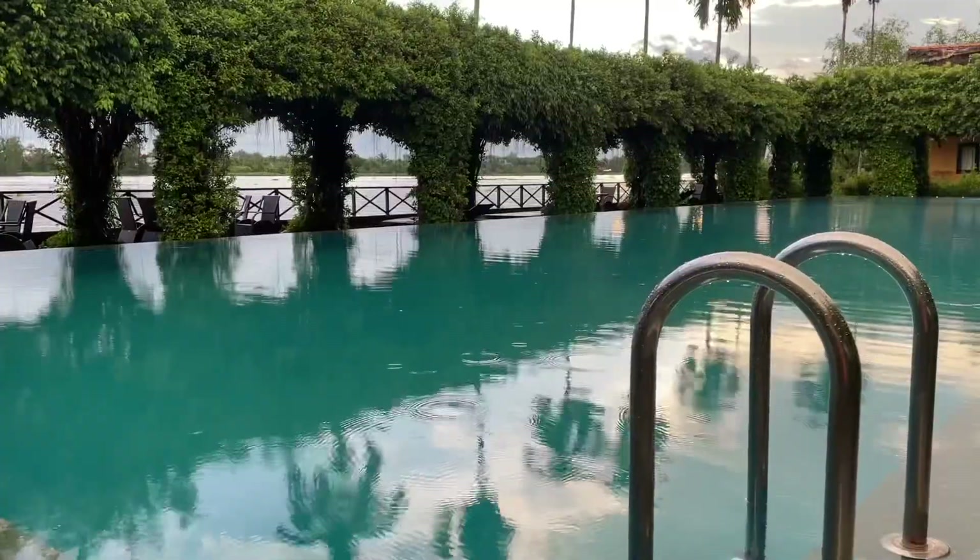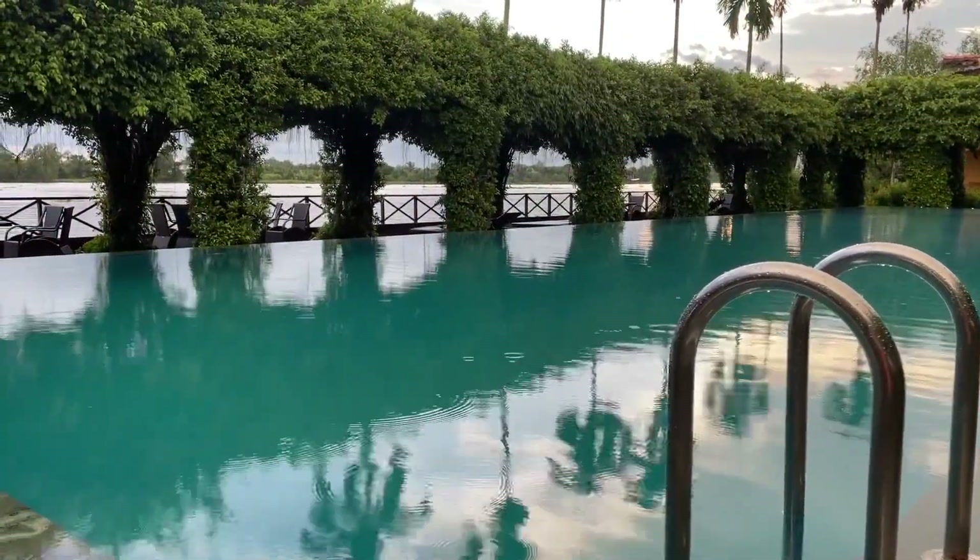I'm in love with this pool at the Mekong Lodge. We're right by the river. This is perfect — this is exactly what the doctor ordered.